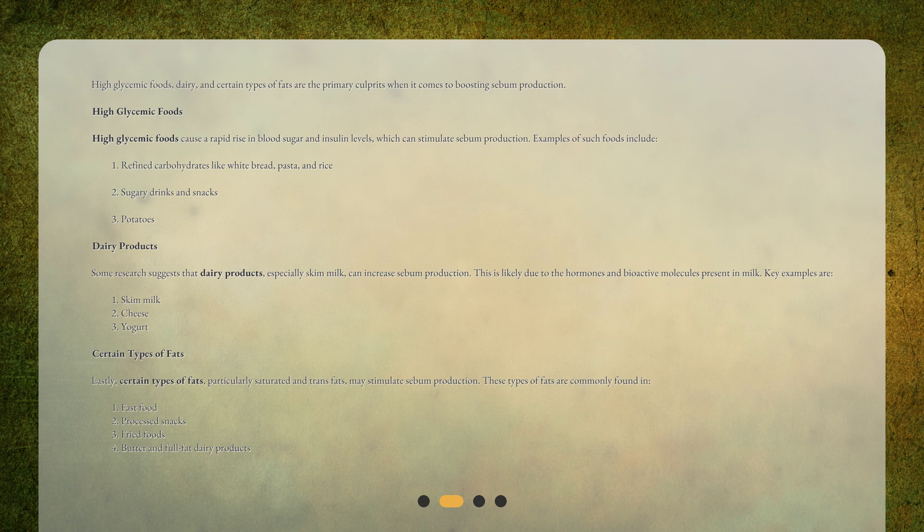Key dairy examples include skim milk, cheese, and yogurt. Certain types of fats — particularly saturated and trans fats — may also stimulate sebum production. These are commonly found in fast food, processed snacks, fried foods, butter, and full-fat dairy products.